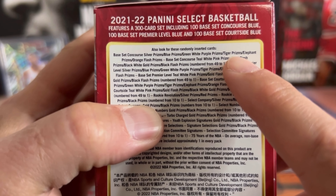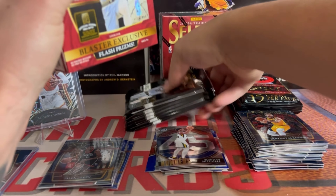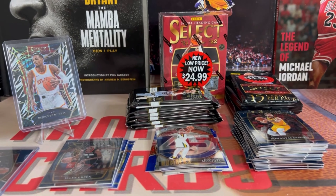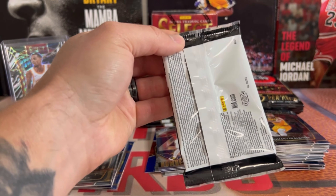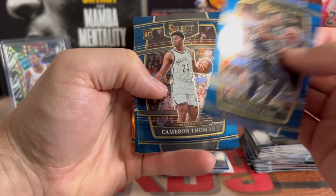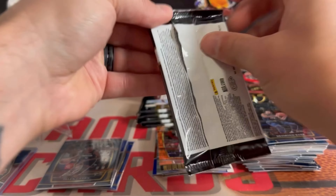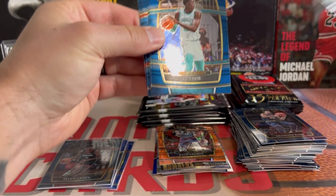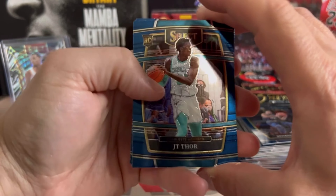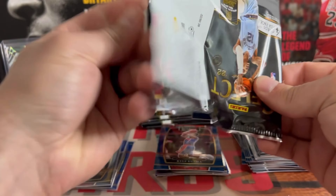You get elephants and tigers in these, so I'm not seeing a zebra. Like I said, you can actually get these cheaper at Walmart if you can find them — $20 compared to $25 — so if you guys are looking for something a little cheaper, check Walmart. These have got the orange flash: Bane, Cam Thomas, Jaden Springer, and a Paul George. So is it worth buying these cheaper packs? We're gonna find out. JT Thor, we got Giannis out of Bio, and a Kuzma on the silver.